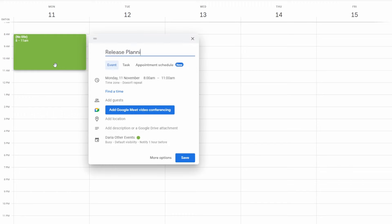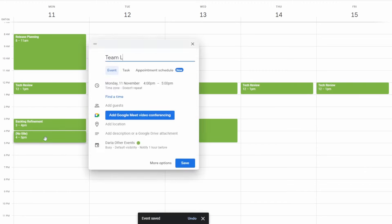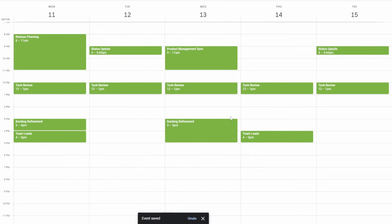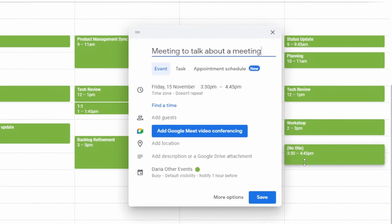What I often see when I dig deeper into Scrum teams' schedules is that most of the meetings they have are not prescribed by Scrum. I see things like release planning meetings, tech review meetings, status updates for different departments, three types of backlog refinements, product management meetings, team lead meetings, and a whole bunch of company meetings. Those are not prescribed by Scrum.